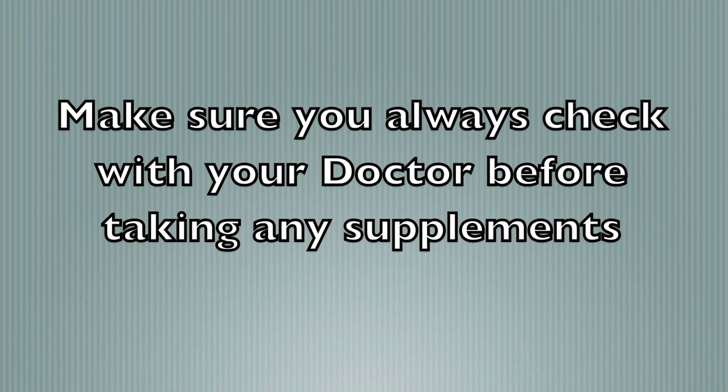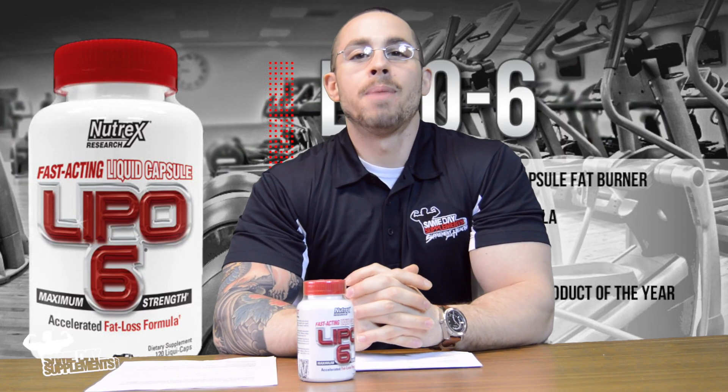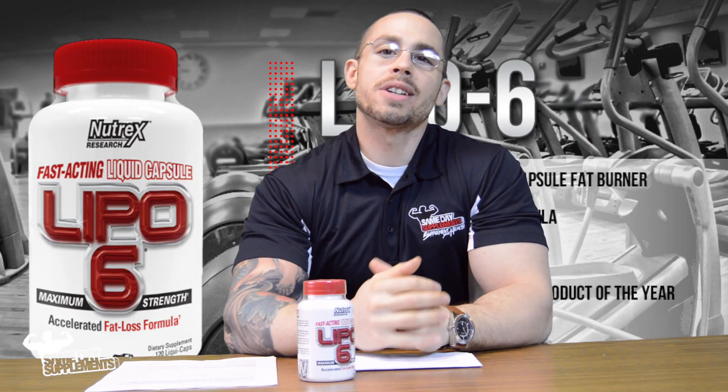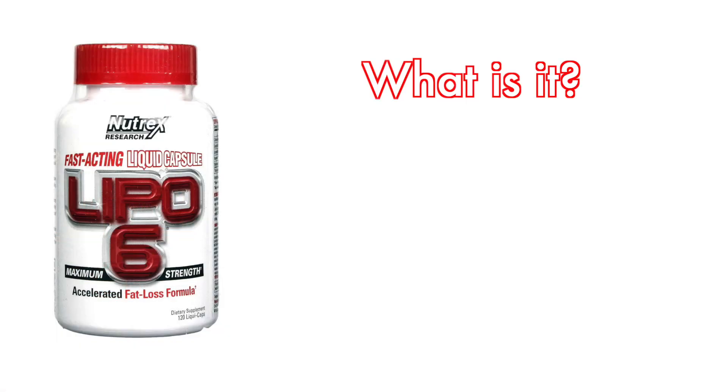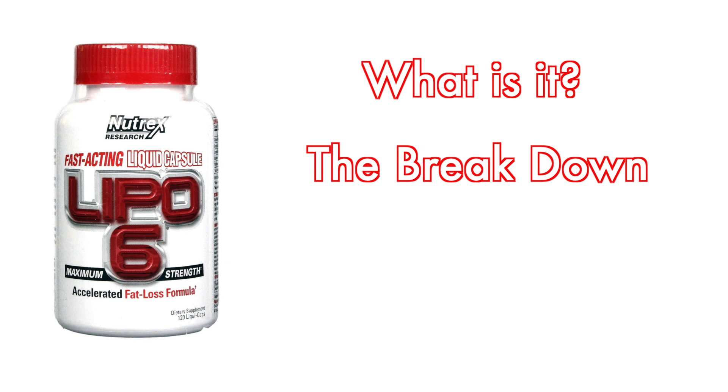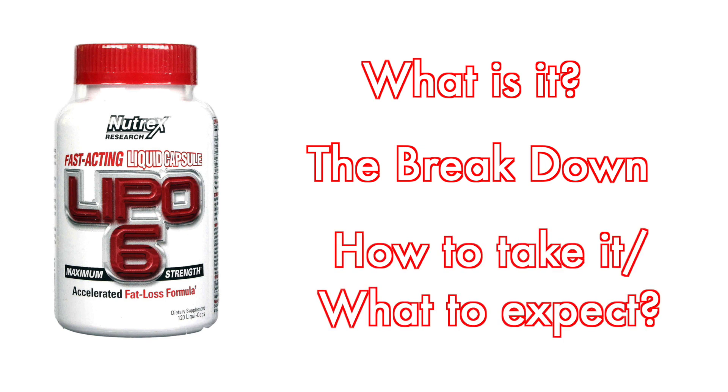With any supplement regimen, you should always check with your doctor first. What's up everybody — right now we're about to talk about Nutrex fat burner Lipo-6. We're going to talk about what it is, the breakdown of what's inside it, how to take it, and what you should expect by taking it.